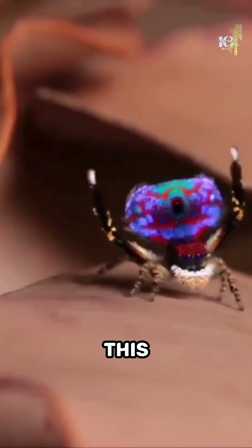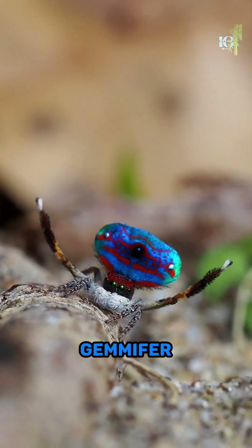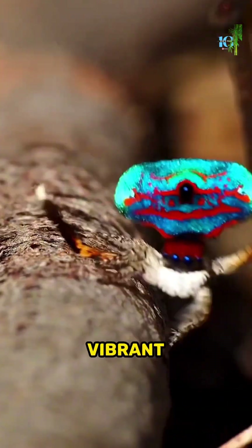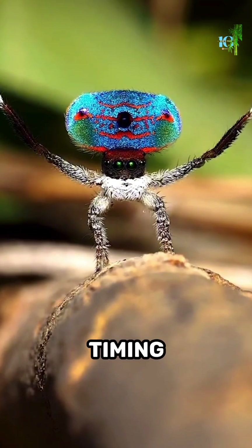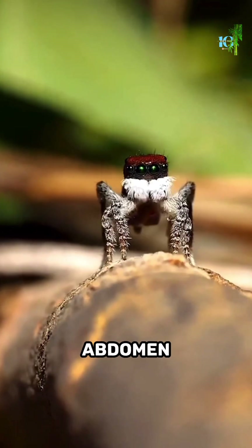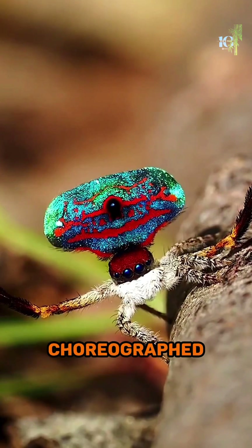But the real show begins when this little arachnid starts to dance. The Maratus Gemmifer has an incredible courtship ritual that involves a series of intricate moves and vibrant displays, with its tiny legs and impeccable timing. It performs a mesmerizing dance, waving its colorful abdomen and lifting its legs in a carefully choreographed routine.